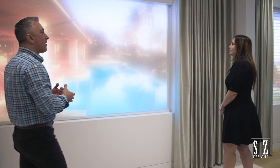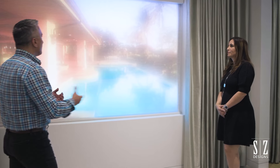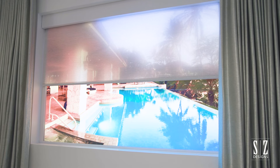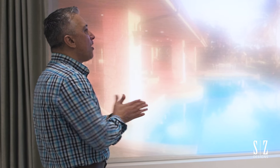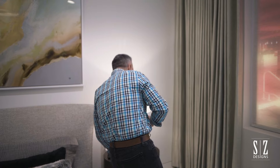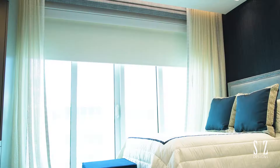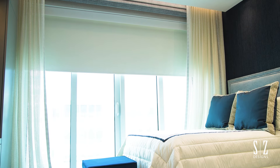Here we have the Crestron shading product. Crestron is noted for the quietness of its automated shades — the motors are so quiet. Not only that, they offer a lifetime warranty on the motors. What a concept — a company that truly stands behind its product.